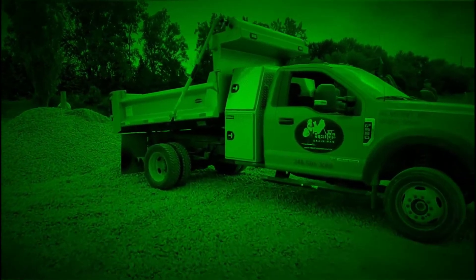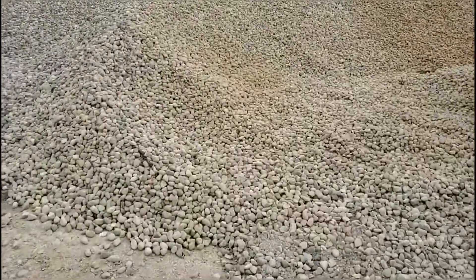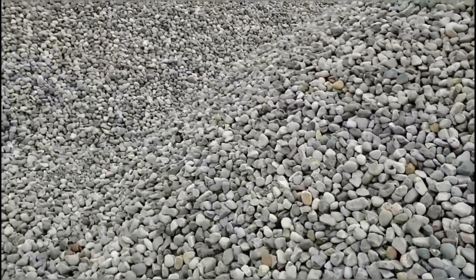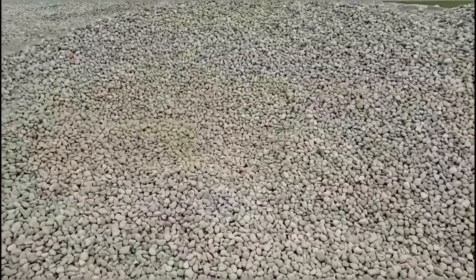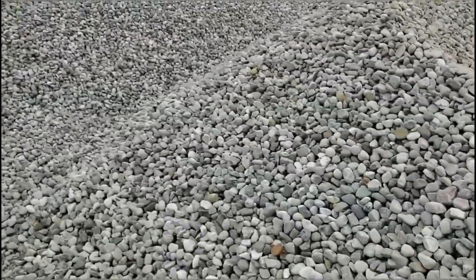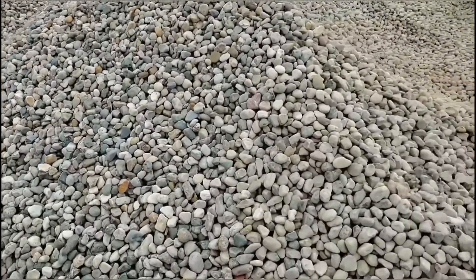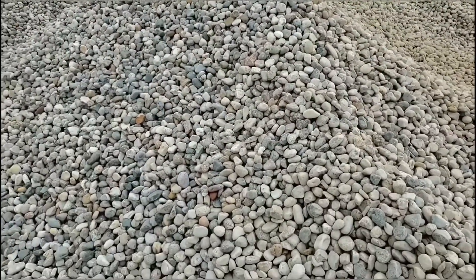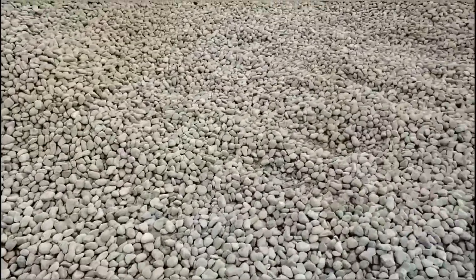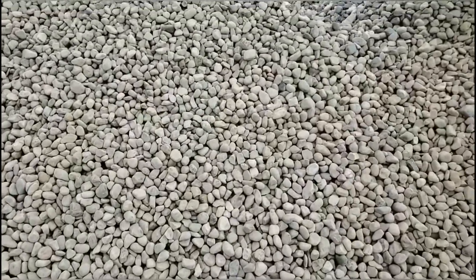I want to show you the load of stone that we have. At first glance you see what you expect — the inch and a half. We got 300 ton of stone in and I wanted to share what we discovered. We like the inch and a half round rock — let's go over why. Round rock doesn't compact. When stone compacts in French drains you lose the void, and that void moves water. So we get our inch and a half round rock and at first glance everything is normal.